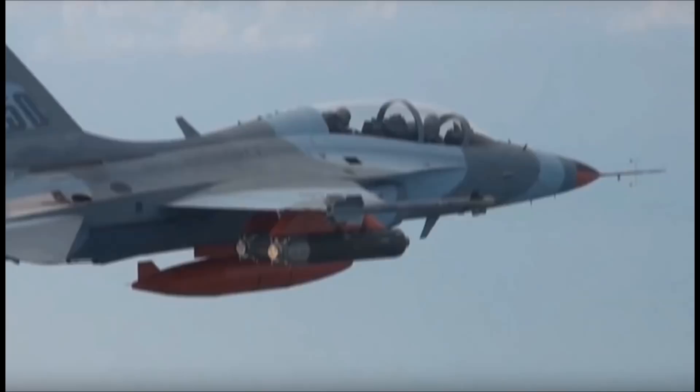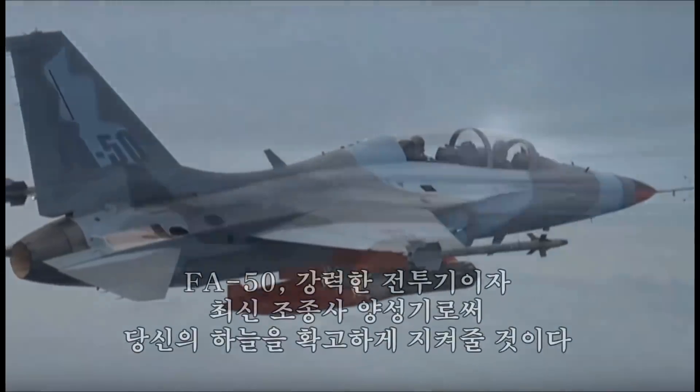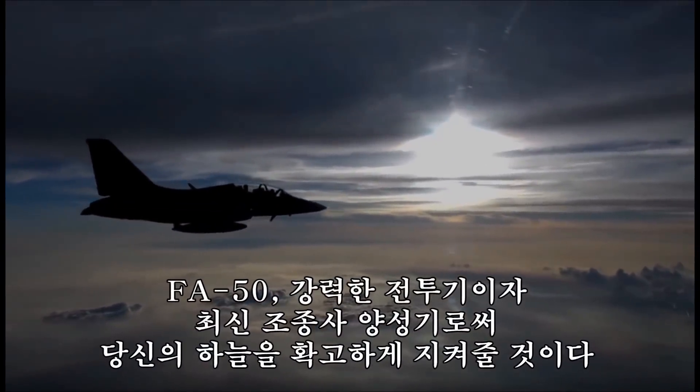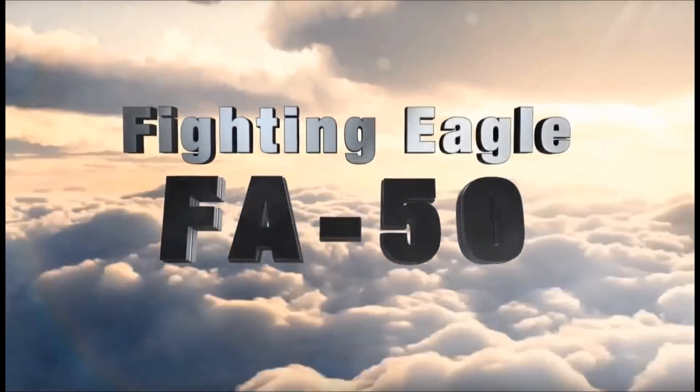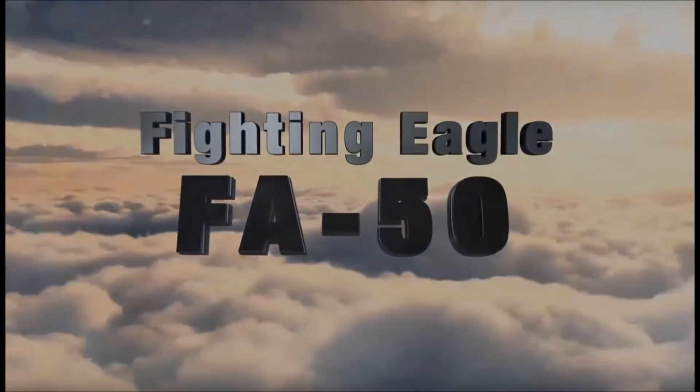FA-50 — a strong fighter and state-of-the-art trainer — will guard your air solidly. FA-50, a strong fighter and state-of-the-art trainer.